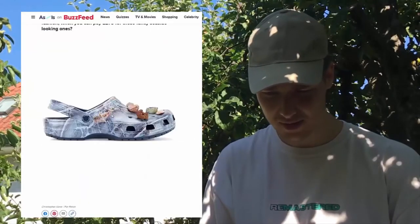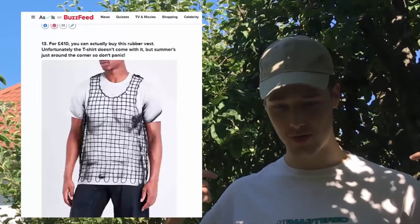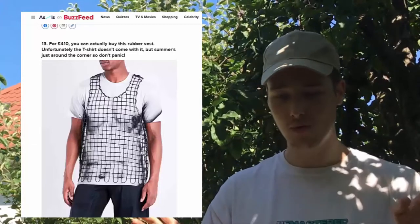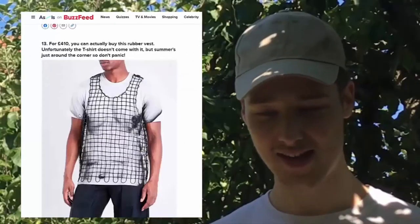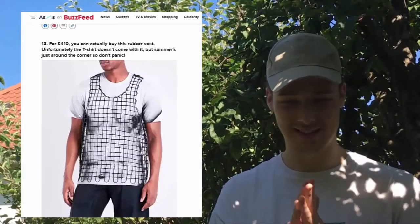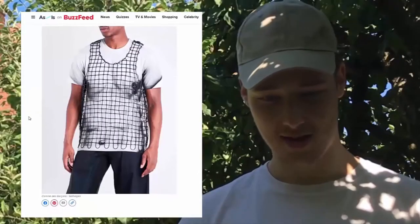Oh god, what even is this? You don't get the shirt with it? So you're literally paying for the metal-looking sheet around the shirt. It reminds me of a fence — someone's just made a fence into a vest. Oh wait, it's rubber. If it was metal, I don't understand how people could wear it — you wouldn't be able to sit or move. 410 pounds. No thanks.